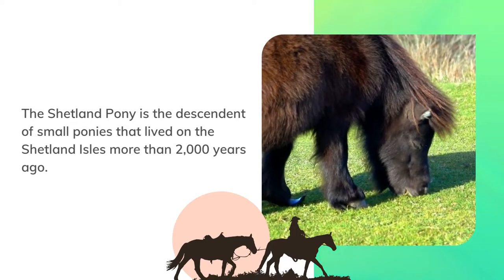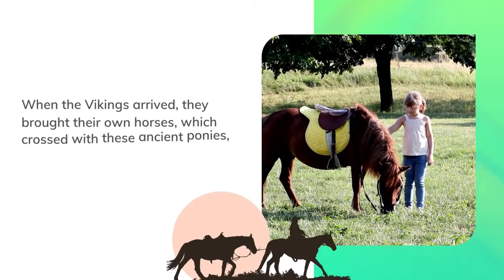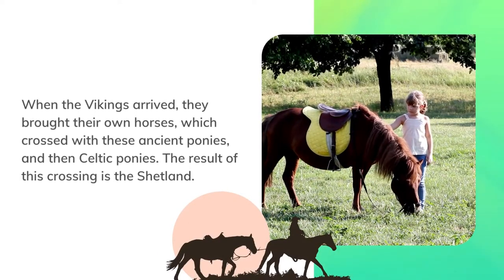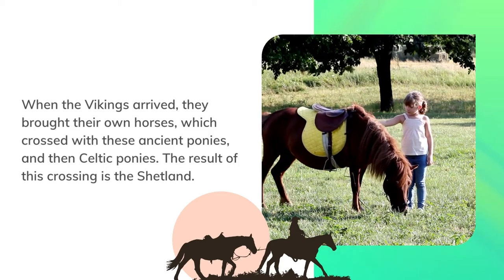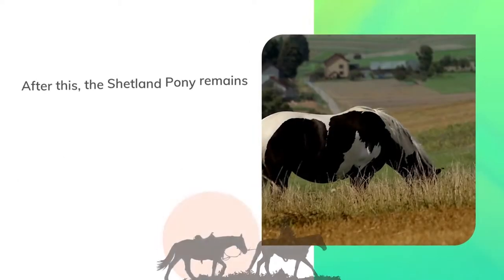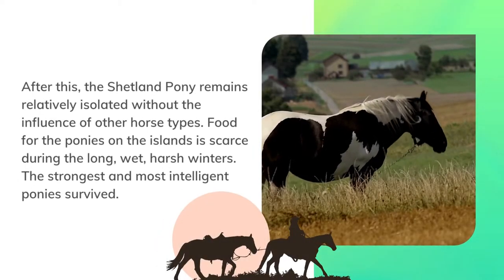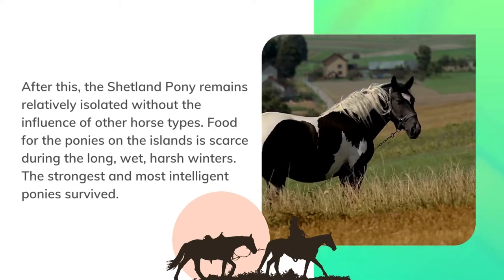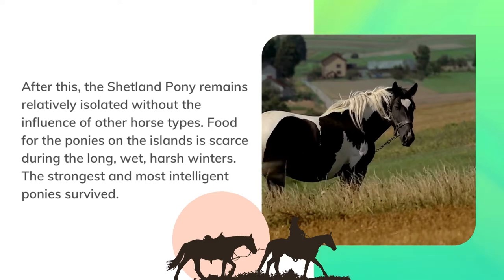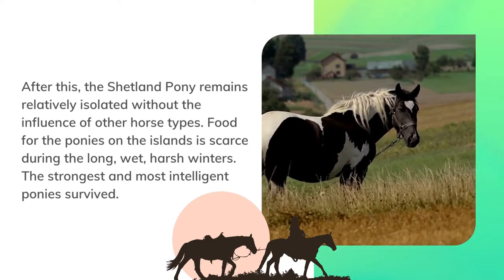The Shetland pony is the descendant of small ponies that lived on the Shetland Isles more than 2,000 years ago. When the Vikings arrived, they brought their own horses, which crossed with these ancient ponies and then Celtic ponies. The result of this crossing is the Shetland. After this, the Shetland pony remained relatively isolated without the influence of other horse types.